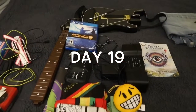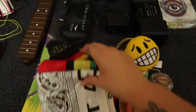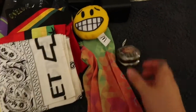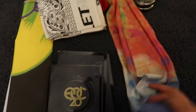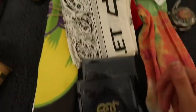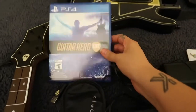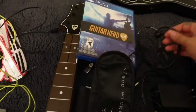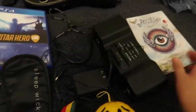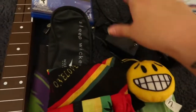For day 19, he grabbed all these things: three bandanas, this smiley face, a yo-yo, these sleeves, three guides for EDC, a broken guitar — Guitar Hero video game — this thing I don't know what it is, and a clock.